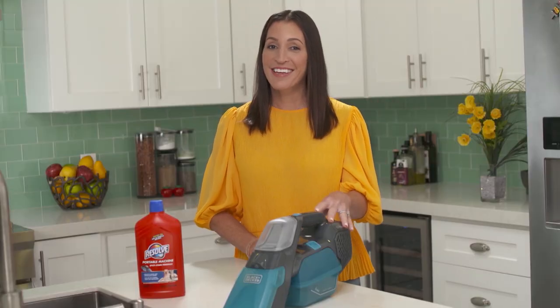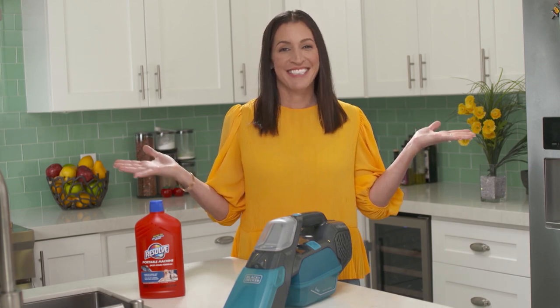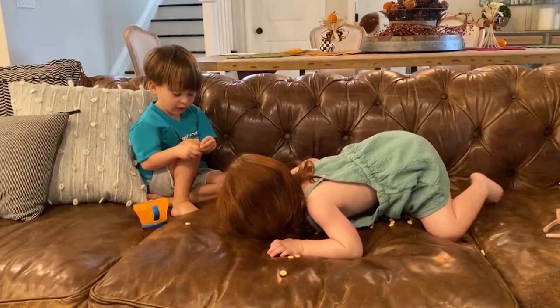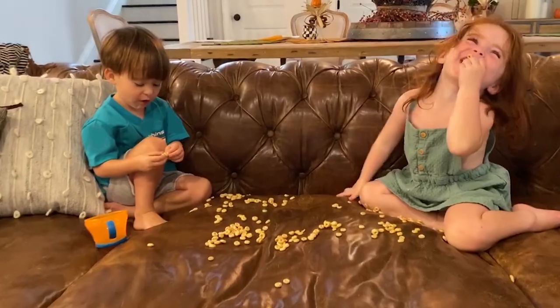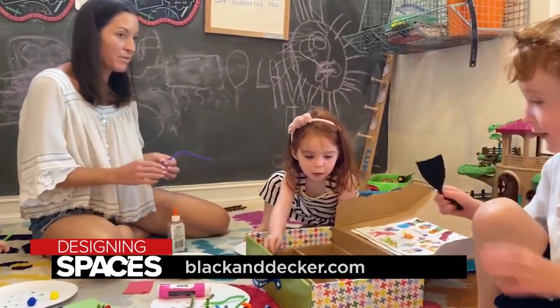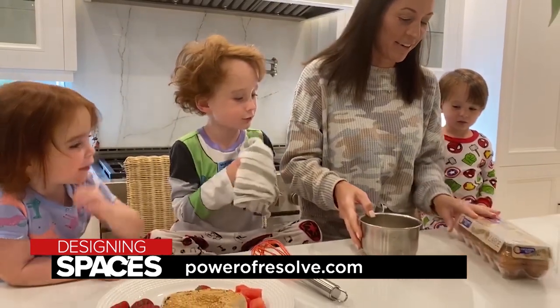There's a place for everything and everything's in its place. Off I go. If you would like more information about the solution presented today, visit blackanddecker.com or powerofresolve.com. See you soon.